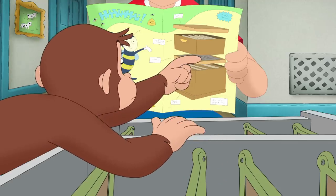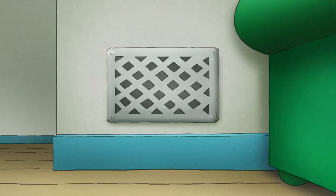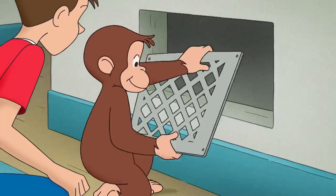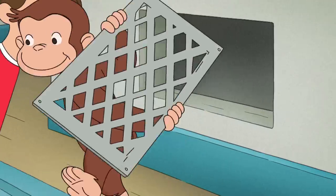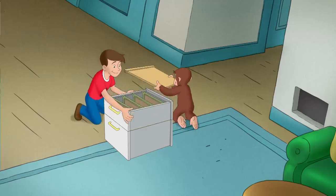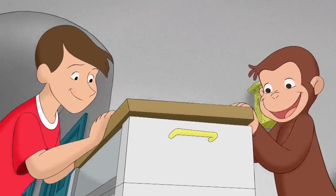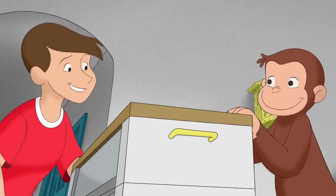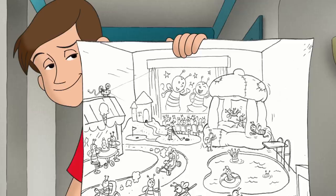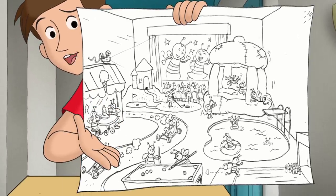George was just missing one part, but not for long. Now let's put in my improvements: indoor swimming pool, bowling alley, game room, moon bounce, golf course, movie theater.